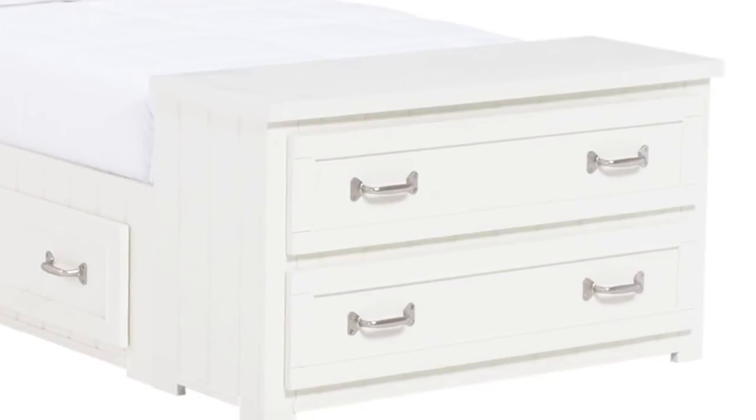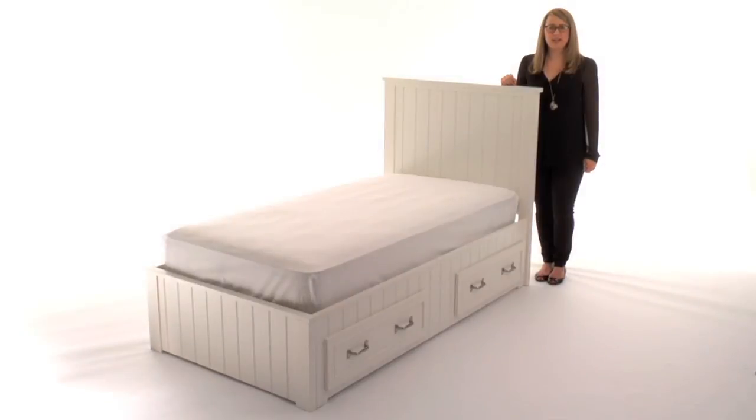The Belden collection also features an end of bed dresser for additional storage needs. This bed is expertly crafted for strength and structural integrity with mortise and tenon joinery and a kiln-dried solid wood frame.